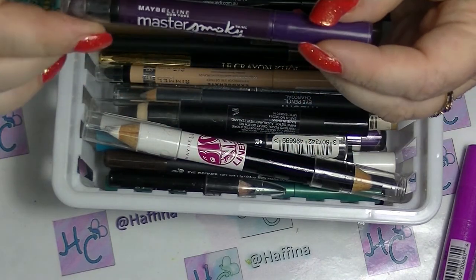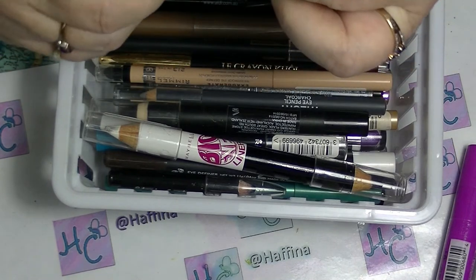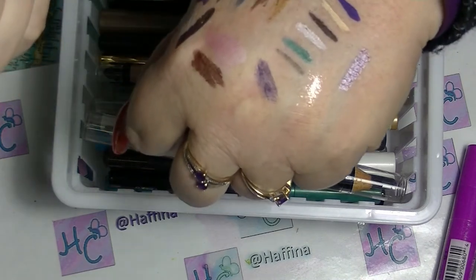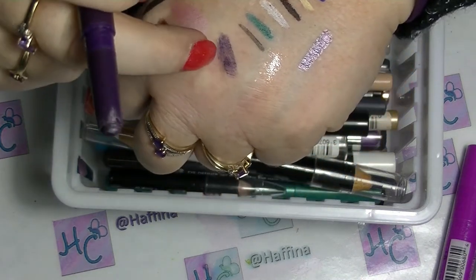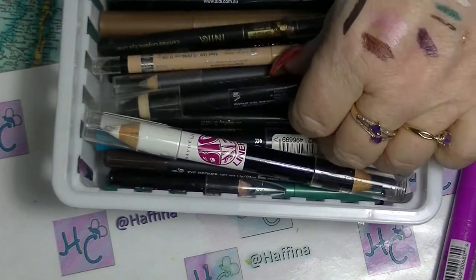The Master Smokey from Maybelline — I'm actually going to get rid of that. Look how patchy that is. I never really did like that very much; I did try using it up at one stage.